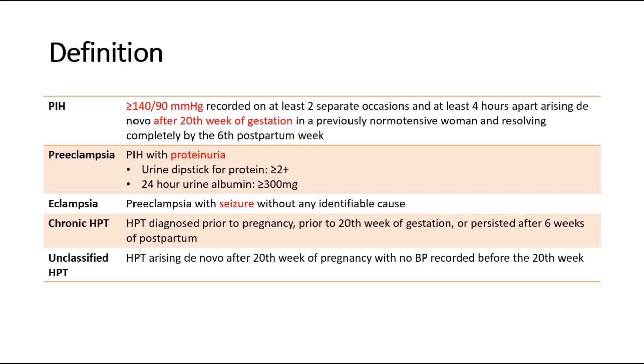There are also other classes such as preeclampsia, where there is pregnancy-induced hypertension together with significant proteinuria. Significant proteinuria means the urine dipstick for protein is at least 2+, or the 24-hour urine albumin is 300 mg or more.